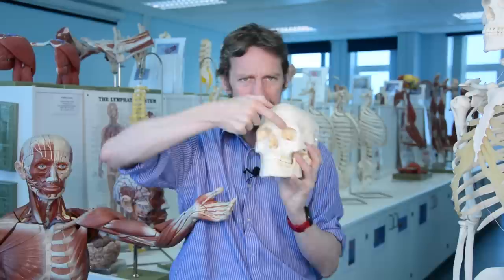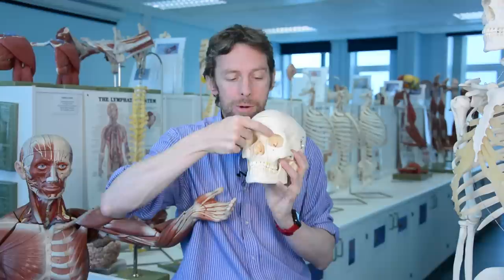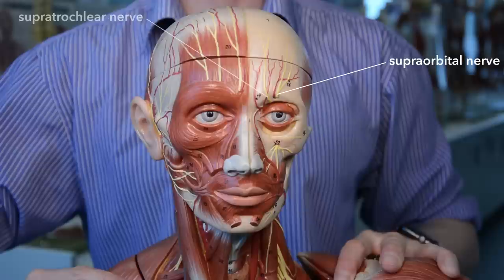Taking the frontal nerve first — frontal bone, frontal lobe, frontal part — the frontal nerve splits into the supratrochlear and supraorbital nerves. The supraorbital nerve runs through the orbit, gets through the bone at a little groove or foramen, and pops out to run up into the frontal part of the scalp — that's the supraorbital branch of the ophthalmic branch. Right next to it is the supratrochlear nerve, another branch of the ophthalmic branch of the trigeminal nerve, essentially going to the same region.